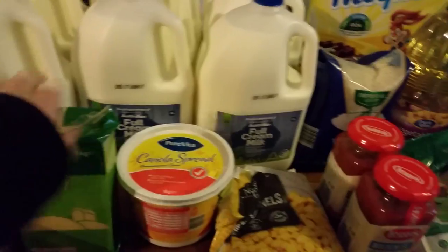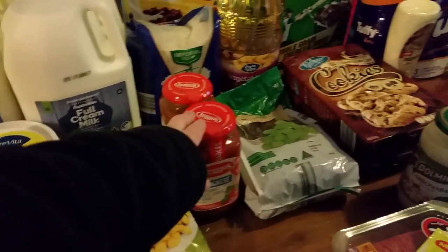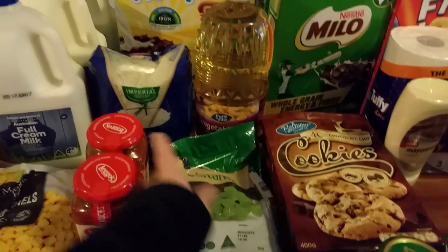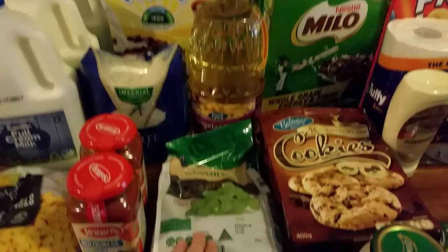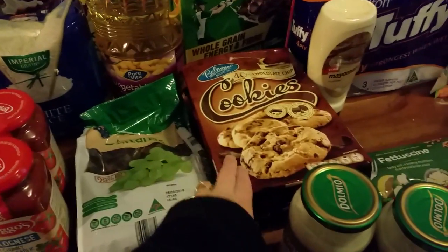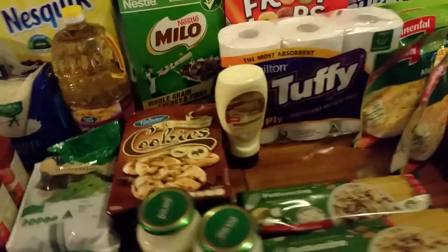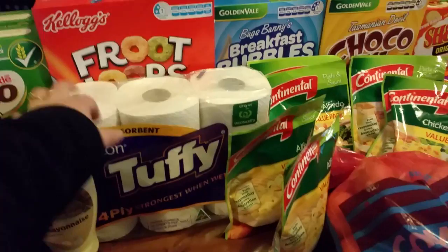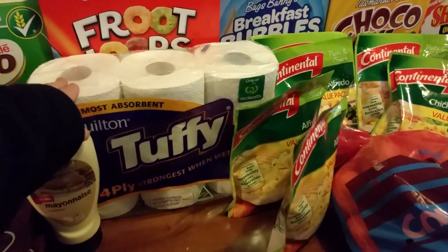Then I've got cheese, butter, corn, spaghetti sauce — because it was on sale, half price — rice, vegetable oil, sultanas, a couple packs of cookies, mayonnaise for chicken burgers, and paper towels.